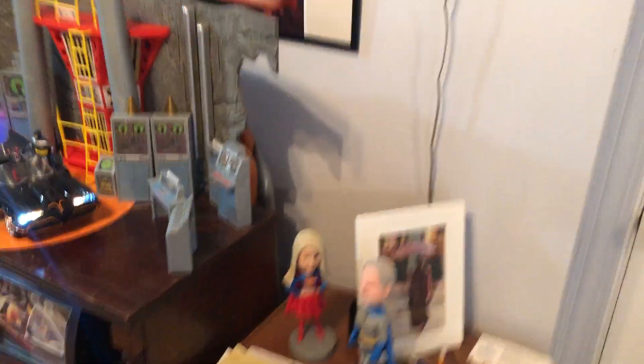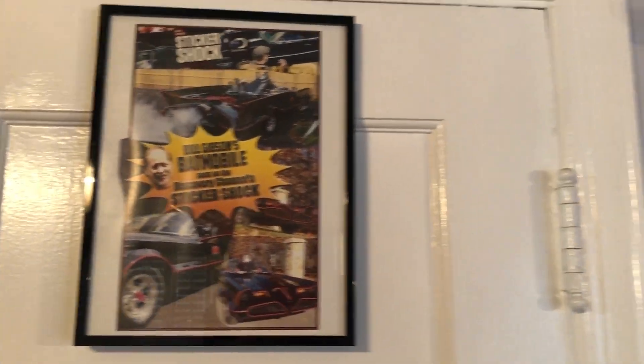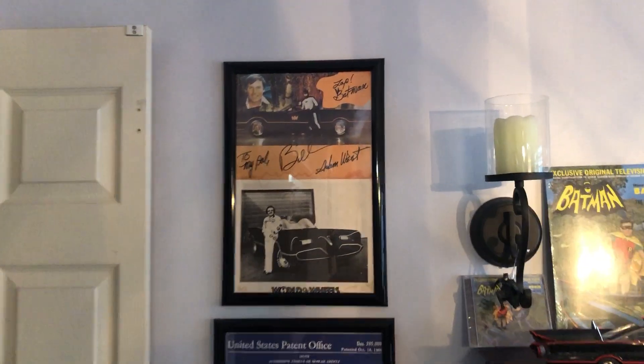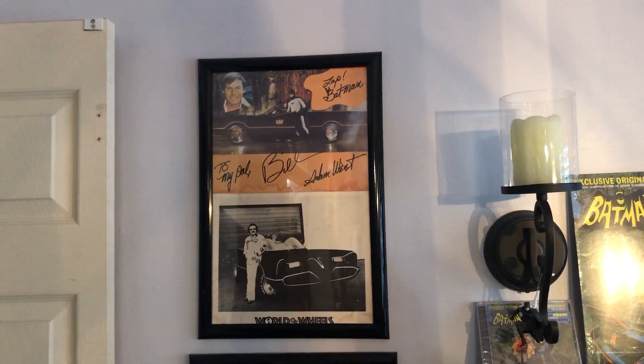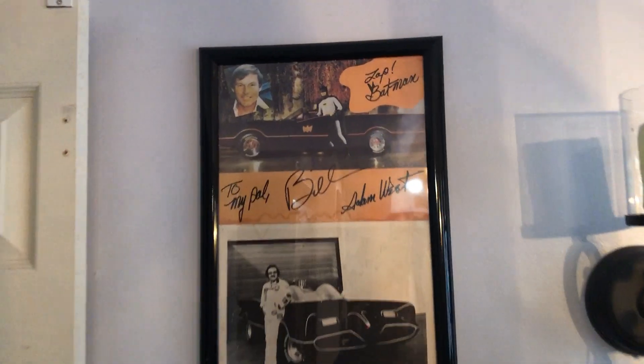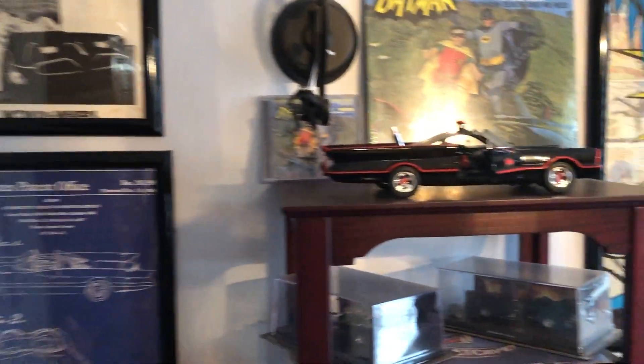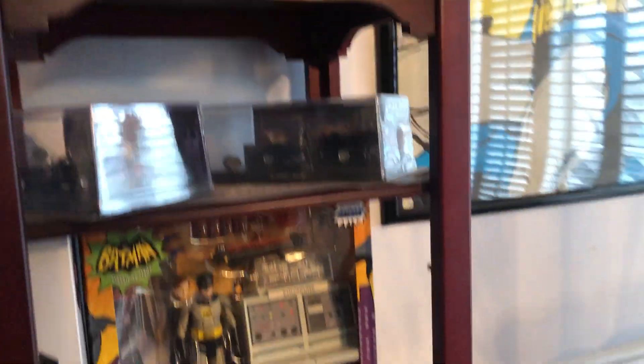We'll do a quick look around. A poster for when I had my car on the TV show Sticker Shock. Some more Batman pictures that I got in about '80 or '81 from Adam West and George Barris at the World of Wheels, and a few other little things here.